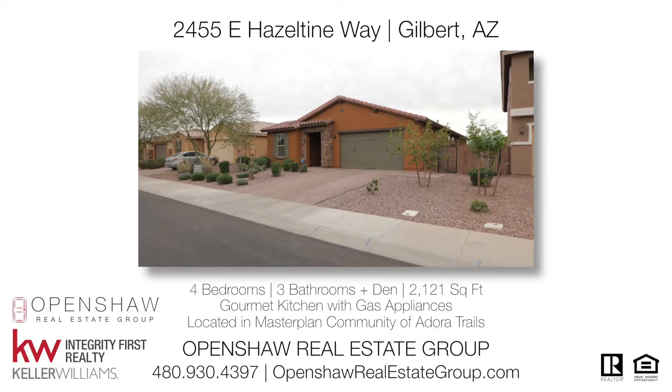For more information on this home or to hear about what Openshaw Real Estate Group does to market homes in your community, give us a call at 480-930-4397 or visit us at openshawrealestategroup.com. Thanks and make it a great day. Bye.